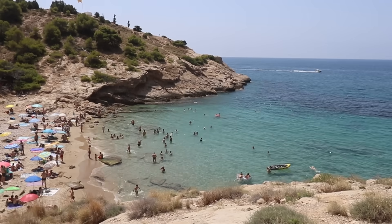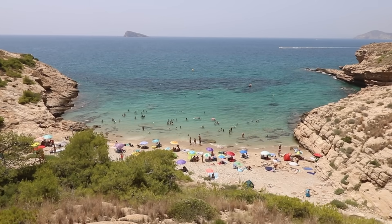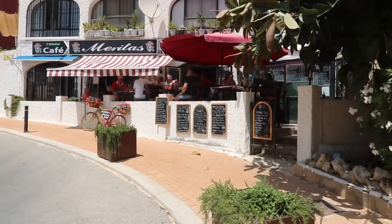Hi guys, the Benidorm Enthusiasts here. For today's video we're going to be taking you to an area of Benidorm I bet a high majority of you have never been — a lot of you will have never even seen it, and some of you may not even know it exists. It's a stunning part of Benidorm away from the main tourist area, and I'm sure you're going to love it. Don't forget to give us a thumbs up if you like our videos, click the subscribe button and also click the bell.